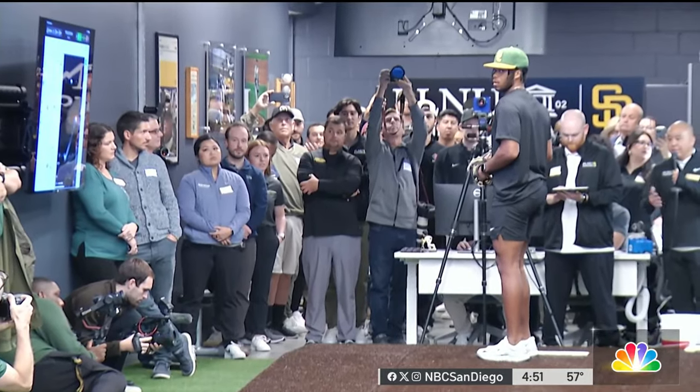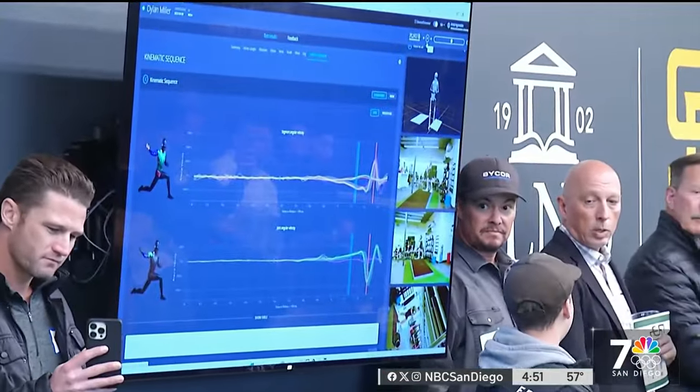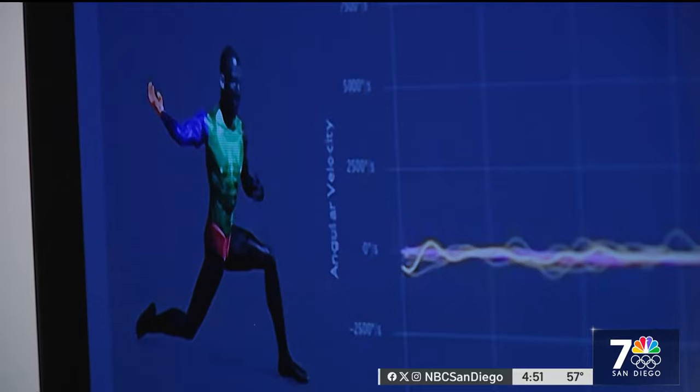Padres pitching coach Ruben Niebla was an early adopter of the new tech and how it can help not just improve, but prolong players' careers. Eventually, the information gets to me, and with that information, I'm able to have a little bit of a clearer picture of some of the coaching cueing.